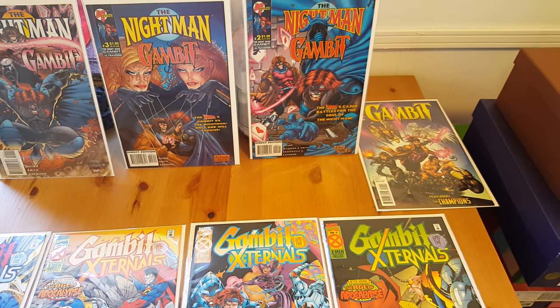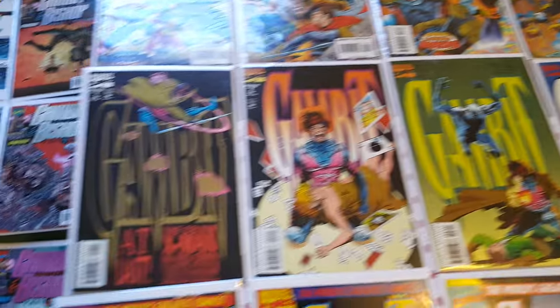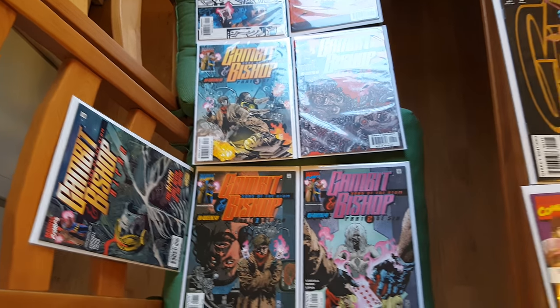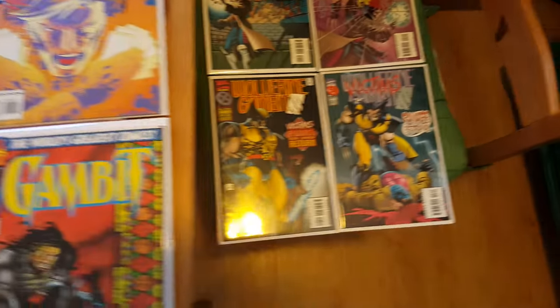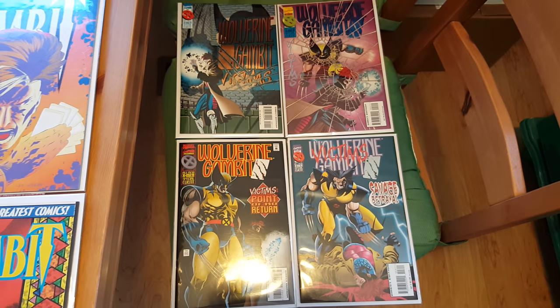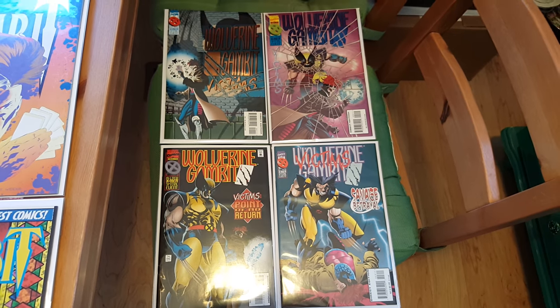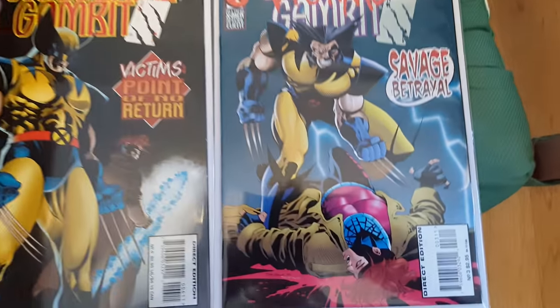That one-shot won around 13 I believe. The Bishop and Gambit one through six I've seen around 10 bucks, and then this Alpha series 10 bucks. And we have the Wolverine Gambit comics — that one I've seen 10 dollars on the lower end and 17 on the higher end for higher grade, which this one certainly is.